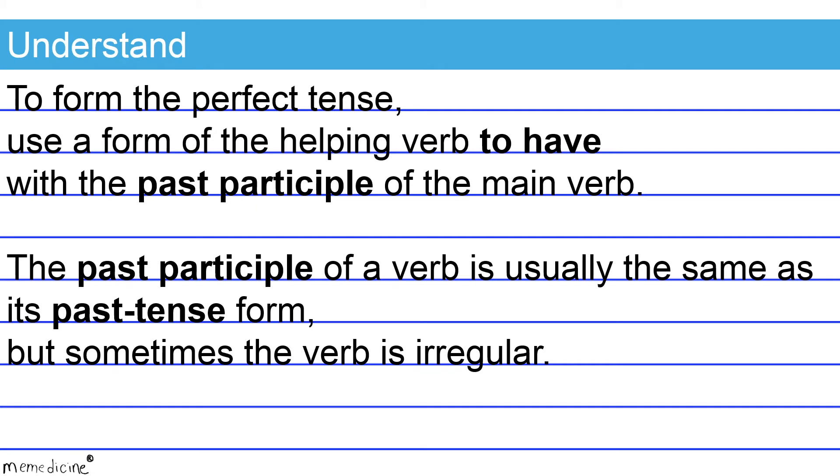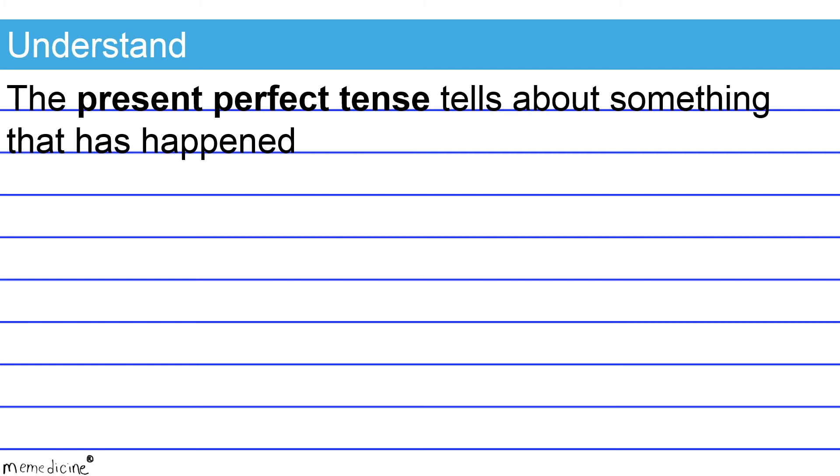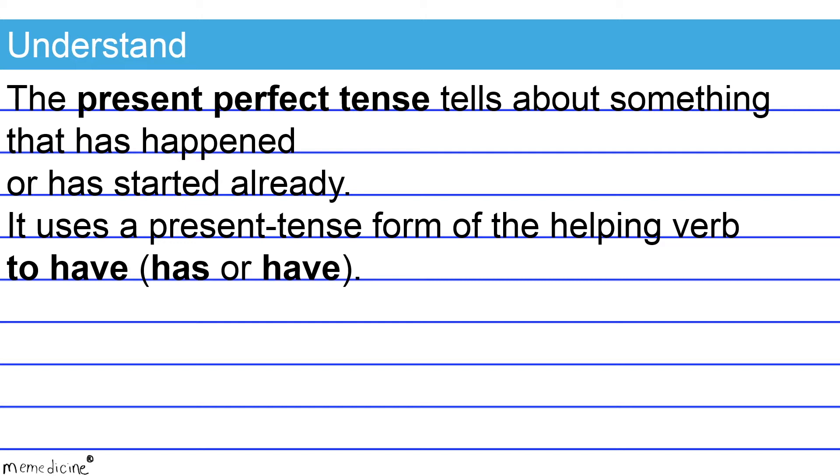But sometimes the verb is irregular. The present perfect tense tells about something that has happened or has started already. It uses a present tense form of the helping verb 'to have,' which is either 'has' or 'have.' Note that 'has' corresponds to third person singular subjects, and 'have' is paired with the first person singular pronoun I, the first person plural pronoun we, the second person singular pronoun you, and all third person plural pronouns.